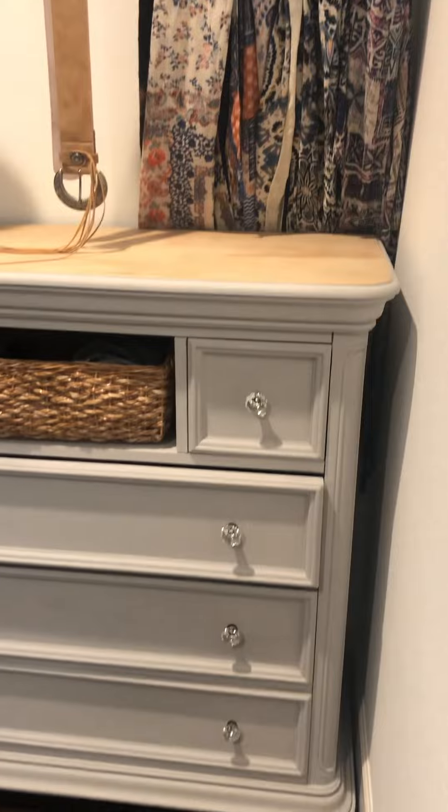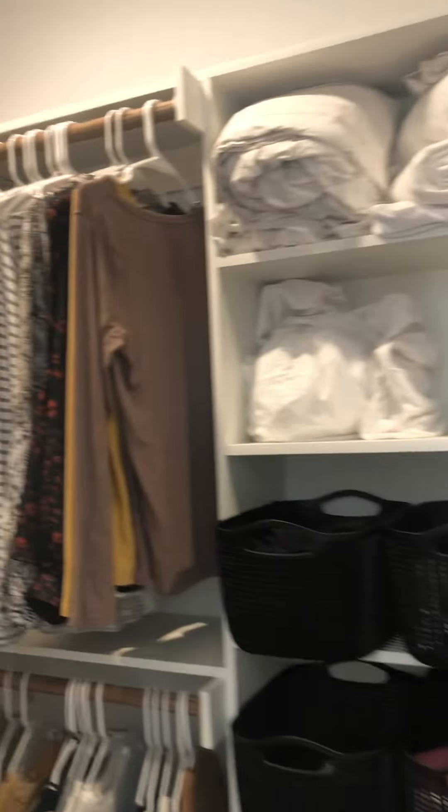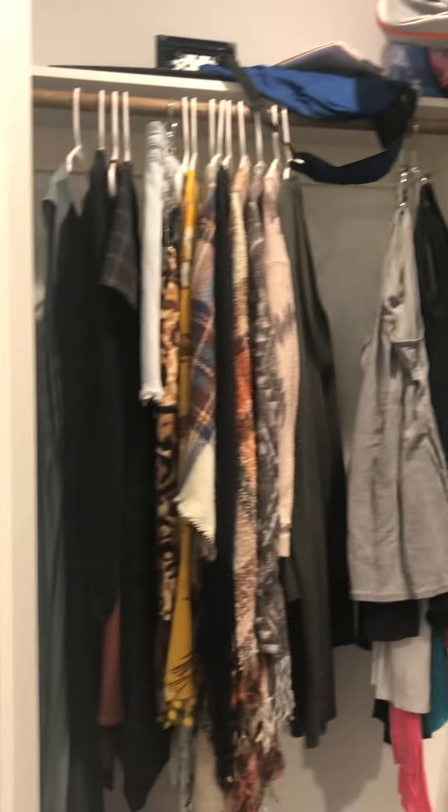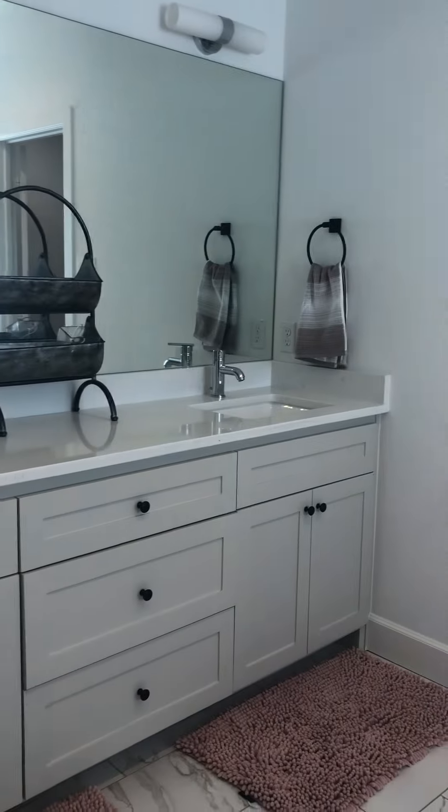Big master closet — I love the dresser; the dresser is cute. Great closet. Your darker wood floors here in the master, and there's a little potty nook here with the cabinet. Then you have dual sinks with drawers in between.